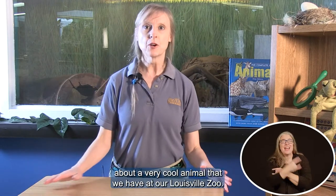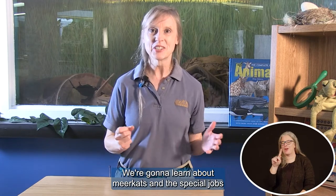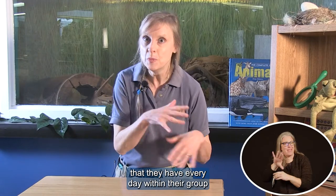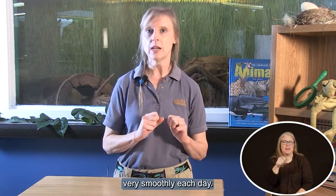Hi friends, today we're going to learn about a very cool animal that we have at our Louisville Zoo. We're going to learn about meerkats and the special jobs that they have every day within their group to keep their family running smoothly and keep everything going smoothly each day.